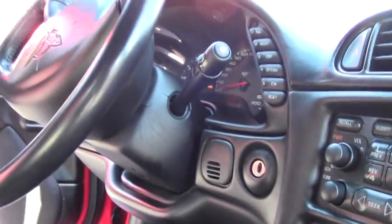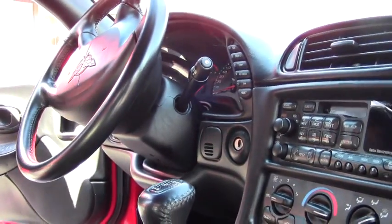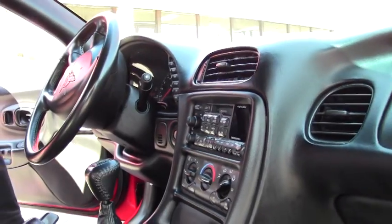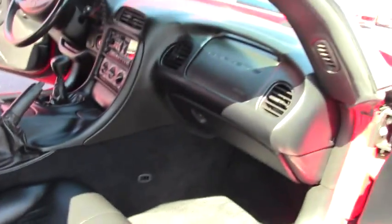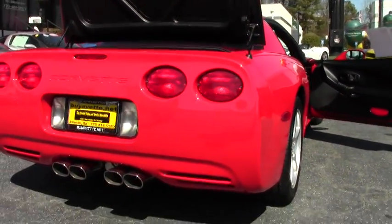It has the basic air package, tilt wheel, of course all of your gauge cluster. But the power seats weren't included — these are all manual seats. Obviously a six speed transmission, that's what these all were. No heads up display, so nothing really to bog the car down. This one is in beautiful shape. As you can see, we do have some aftermarket pipes on it to give it a little noise.